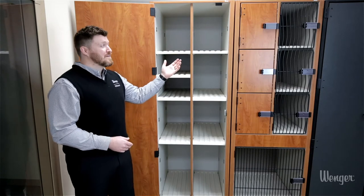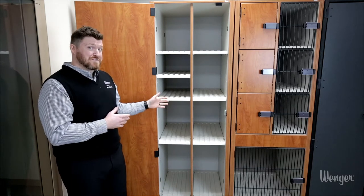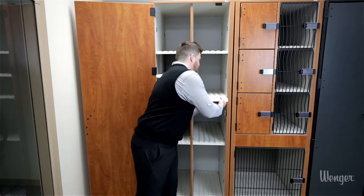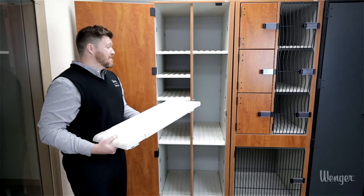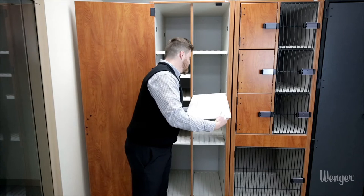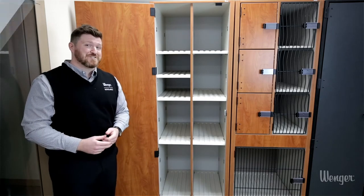Our newest feature for the UltraStore and Acoustic cabinets is our adjustable shelves. These share the same great materials and construction as our other cabinets, but the shelves are removable — no loose hardware, no tools required. You can take two compartments and make it into one, or you can quickly add back the shelves, so if your program changes, your storage can change too.